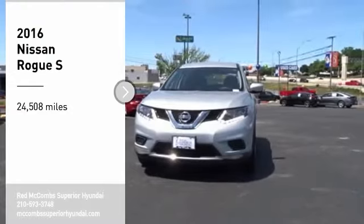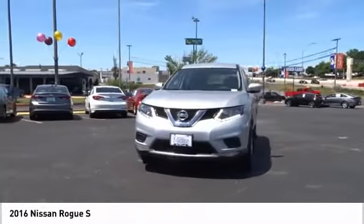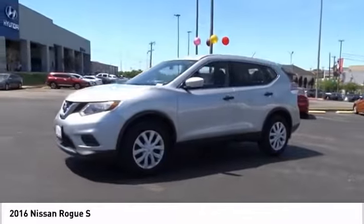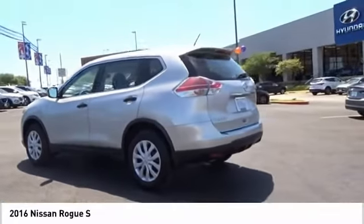Come test drive the 2016 Rogue. The stylish Rogue gets 27 miles per gallon and still boasts nearly 58 cubic feet of cargo space. With a five-star side impact safety rating and confident handling, the Rogue is more than you expect and everything you deserve.